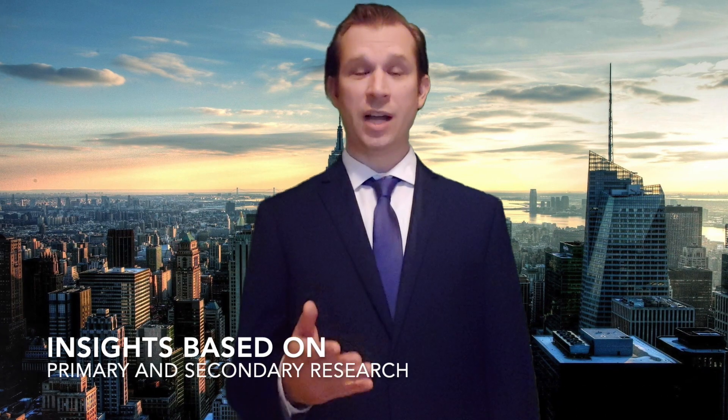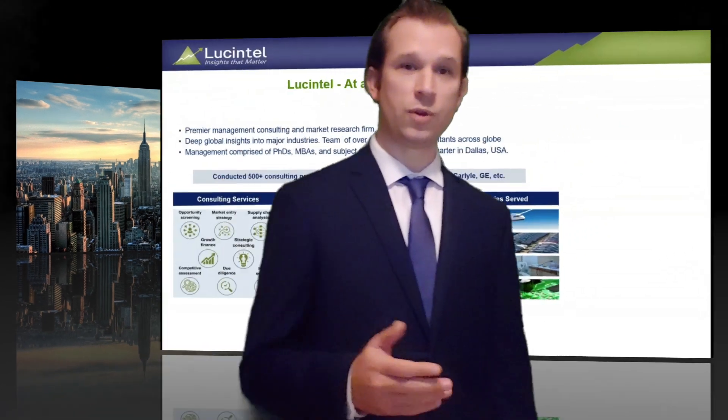Before I provide you a virtual tour, let me briefly introduce myself and Lucentel. My name is Brandon Fitzgerald, I'm a director at Lucentel. I've worked with over 100 companies in the areas of growth strategy, mergers and acquisitions. Lucentel is a management consulting and market research firm headquartered in Dallas, Texas.